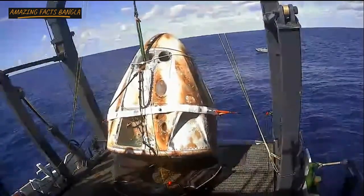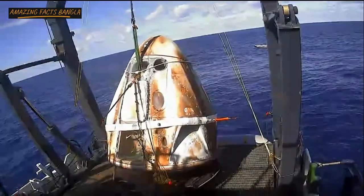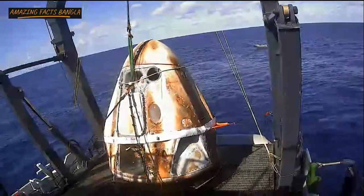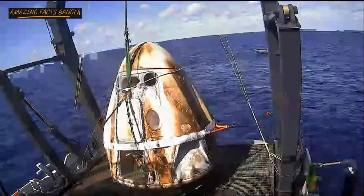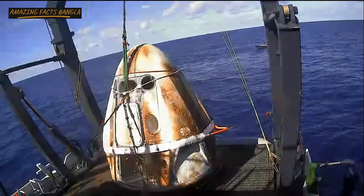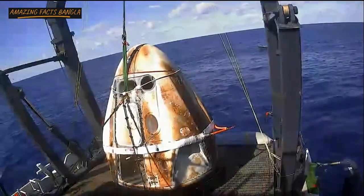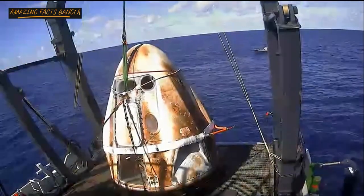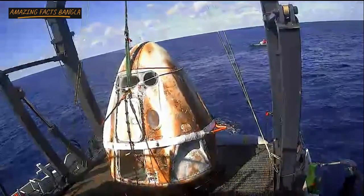We are treating this demonstration mission with the recovery operations as if there were actual astronauts on board. Before we would be able to open the hatch, we'd have to make sure that the spacecraft's cabin pressure is equalized with the outside environment. You can hear cheers from the SpaceX team outside of Mission Control as Dragon is now seated and placed into the nest.